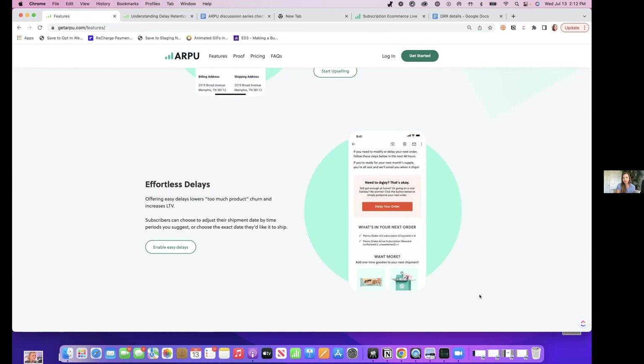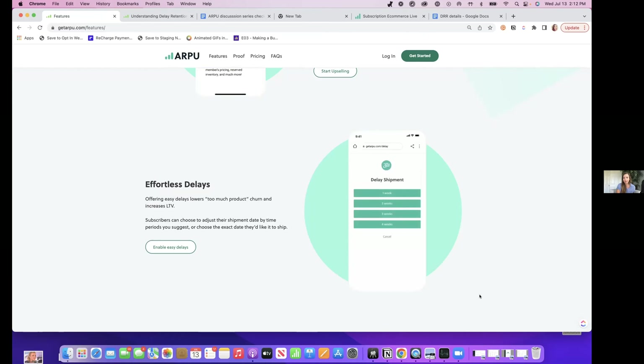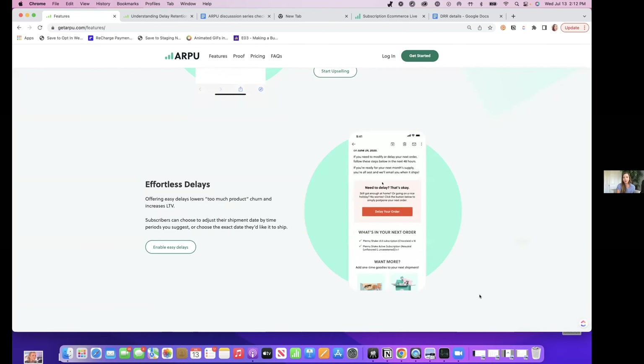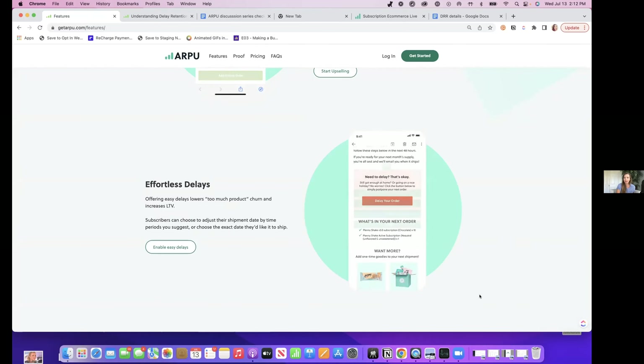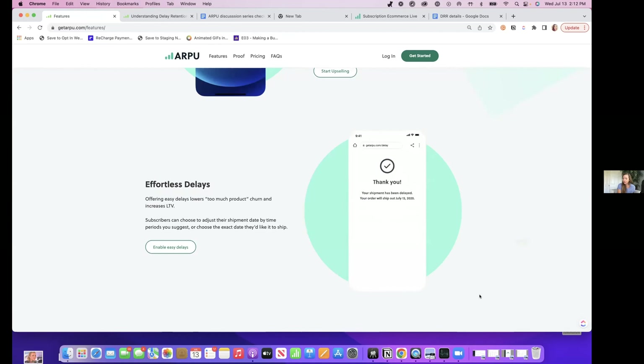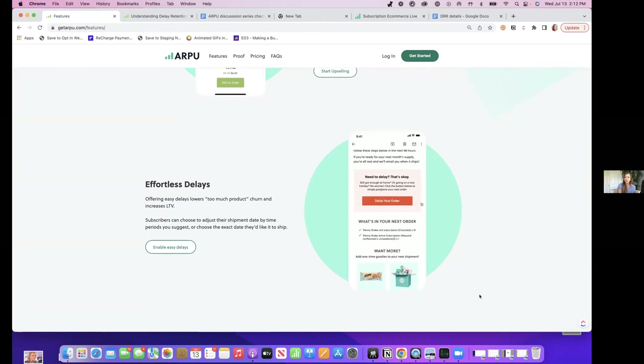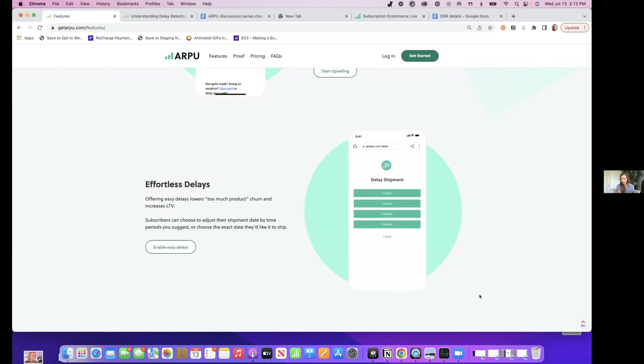After they added the delay option, that churn was cut in half — down to between 15 and 20% of churn saying it was too much product. This is the email flow they give their customers: big, important block at the top that says 'Are you not ready? That's okay — choose when you want this to come.' They don't have to log into the portal; they can just bump it that quickly. Introducing that cut their too-much-product churn from 45% down to 15 to 20%.